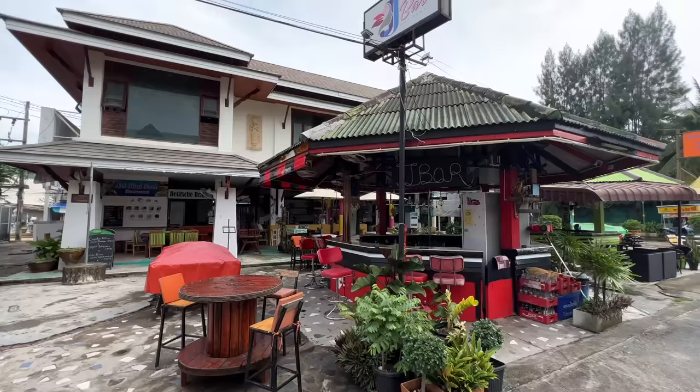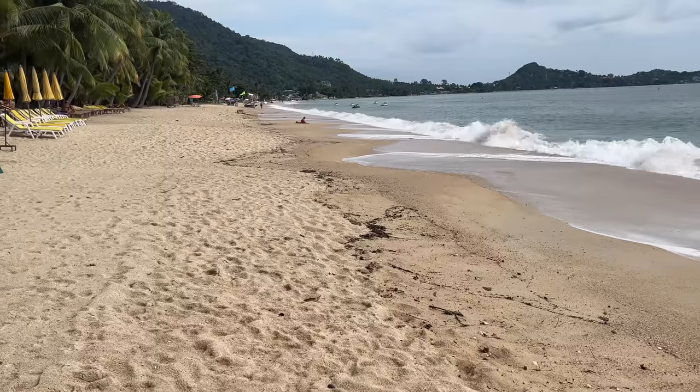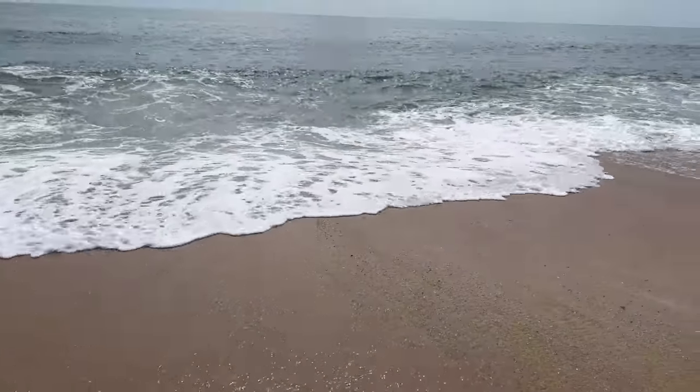We're here in Lamai — it's around 11 in the morning so not much going on yet, but we're heading down to the beach now. Here we are on Lamai Beach.